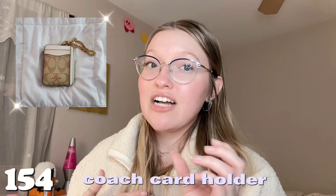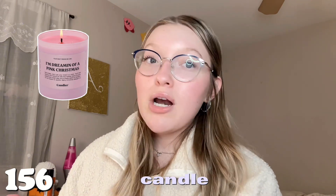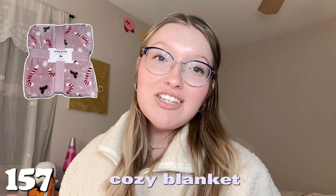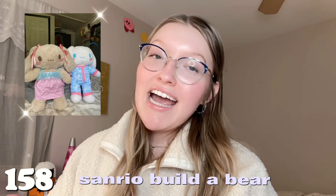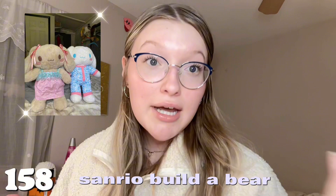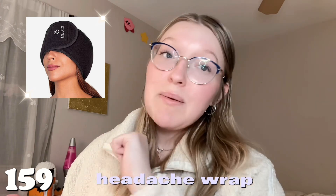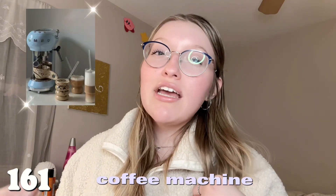Number one hundred and fifty-one is a heated blanket — I'm obsessed with mine throughout the winter. Number one hundred and fifty-two is a heating pad — when you're on your ladies' days and the cramps get too much, it's done wonders for me. Number one hundred and fifty-three is the Lululemon keychain. Number one hundred and fifty-four is a Coach card holder or any card holder for your keys. Number one hundred and fifty-five is a wax warmer. Number one hundred and fifty-six is a candle — from Bath & Body Works, Target, or wherever you love. Number one hundred and fifty-seven is a cozy blanket — my favorite thing ever.